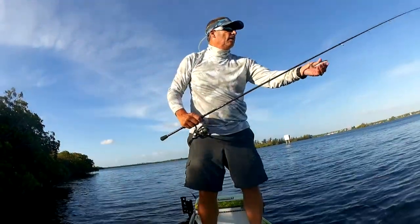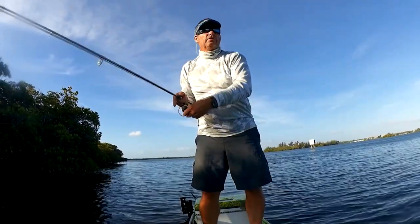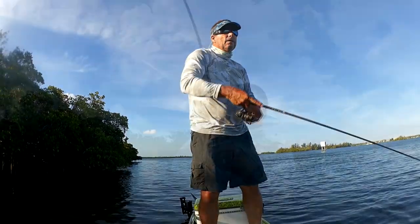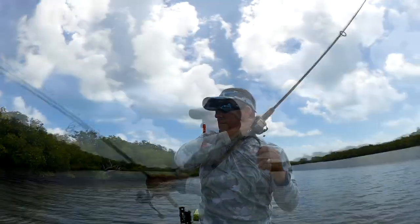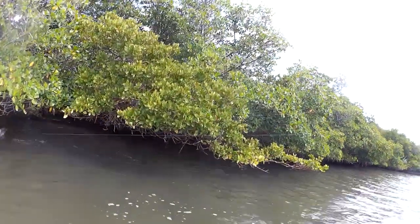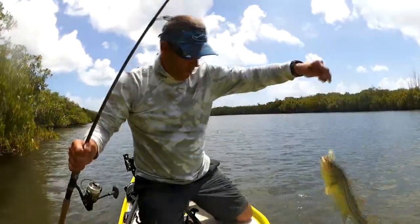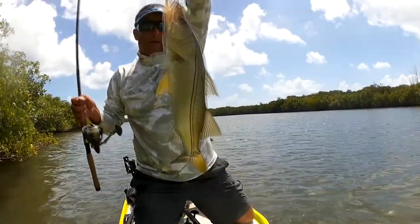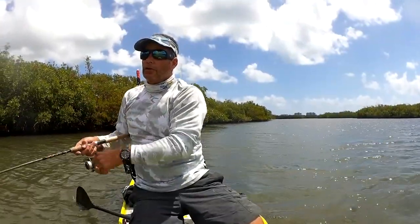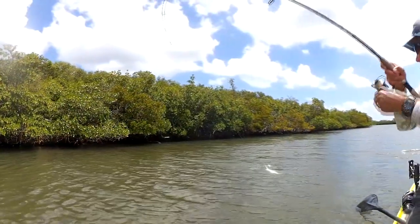Been hugging the shoreline, finally seen a bunch of fish busting. Should get hooked up — oh yes, look! Quick release on that one, another snook on, another snook off.